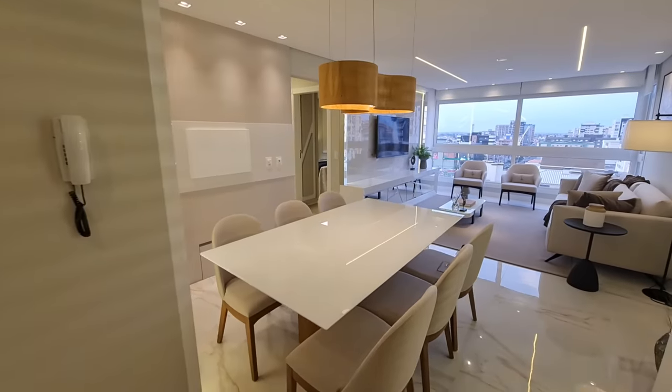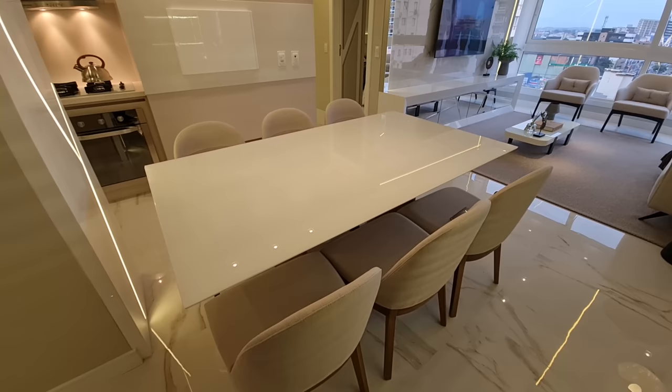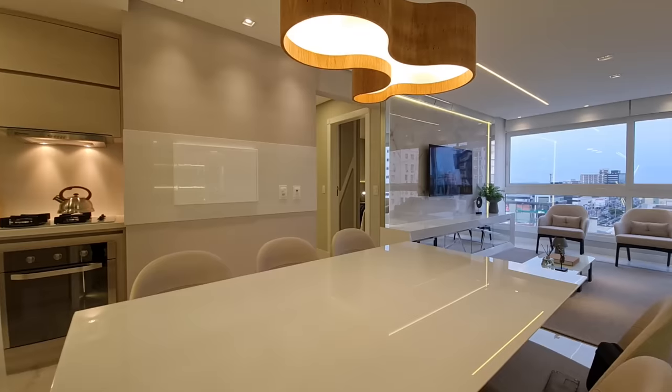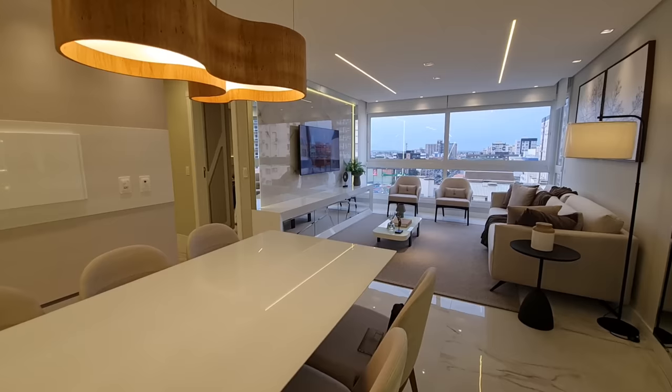Aqui na entrada já, a gente tem a nossa sala de jantar — essa linda mesa, olha que lustre diferenciado! Eu até filmei ele no começo para você ter uma ideia, o lustre é muito lindo.